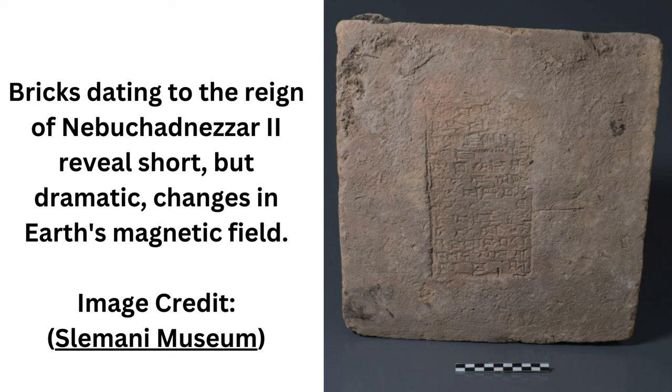This technique allowed them to broadly reconstruct the behavior of the planetary magnetic field over a period of about 2,000 years, from the 3rd to the 1st millennium BC. Then they compared their results to other reconstructions of the magnetic field derived from archaeomagnetic studies.